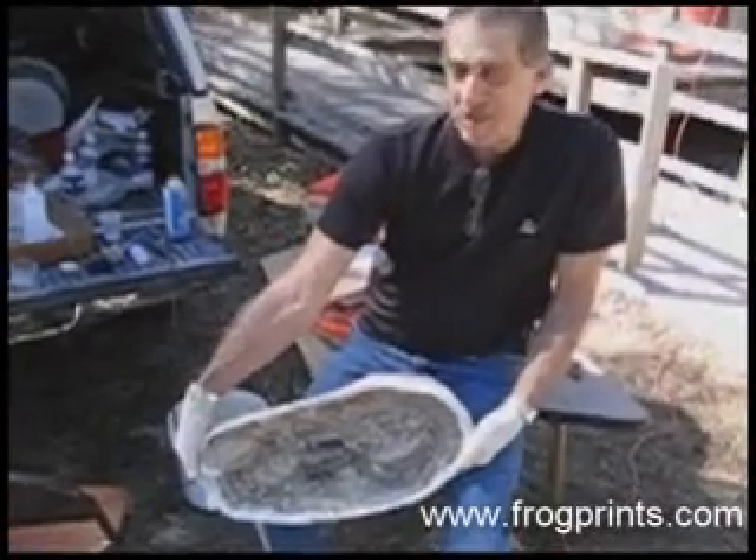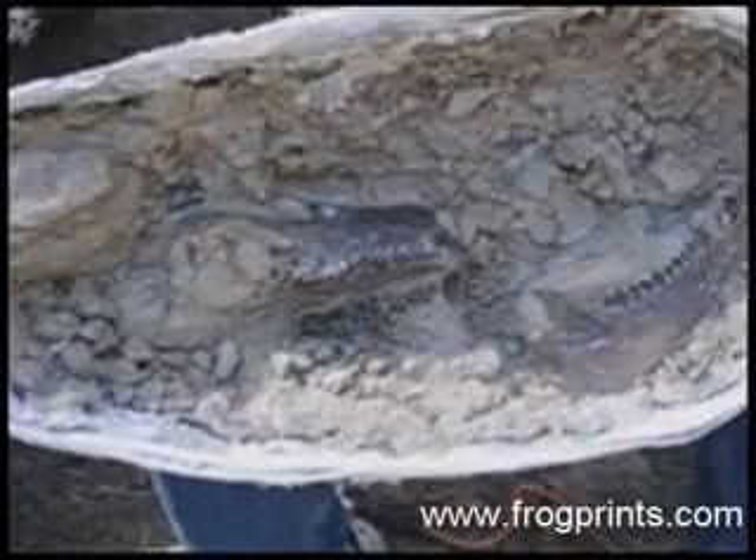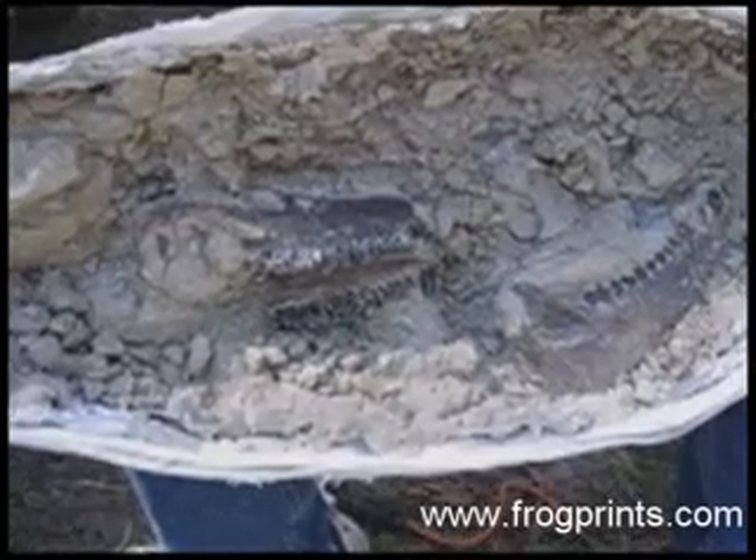That's an oreodont. It's related to the sheep, and it's from inside my ranch in Nebraska — 35 to 40 million years old.